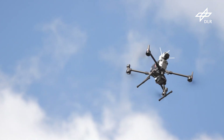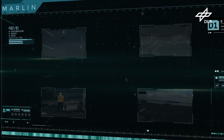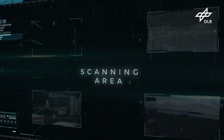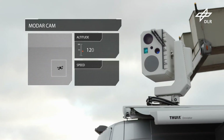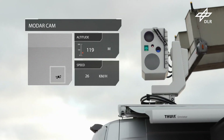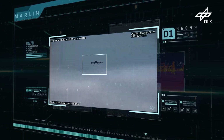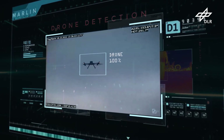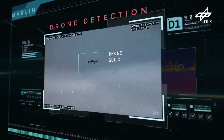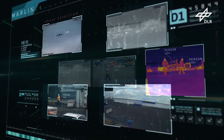The first threat approaches by air. We have an attacking drone, which enters the perimeter from a seaside position. Marlin must detect the intruder itself. One of the multi-camera systems detects the drone first. Marlin identifies the drone using artificial intelligence. At the same time, it links all camera and sensor information together to create an overview of the situation.